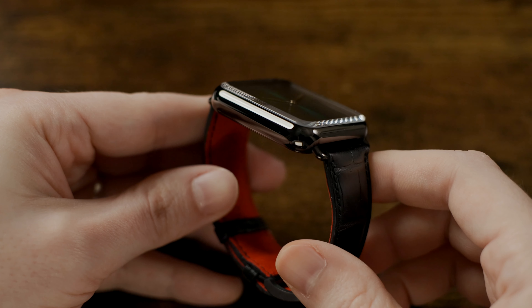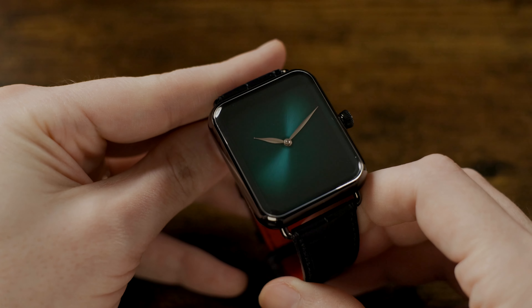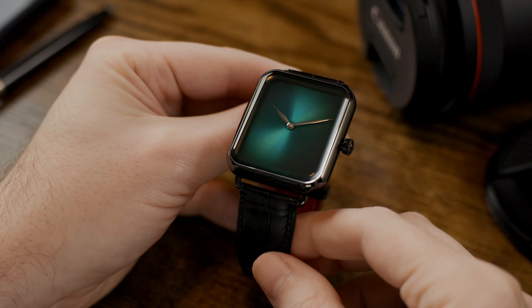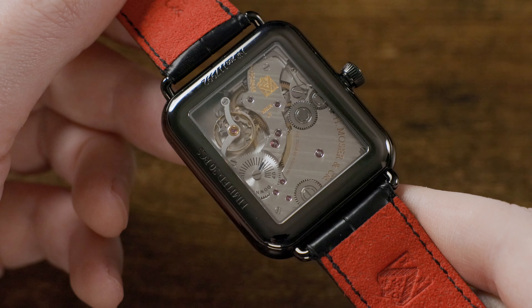This version of the Swiss Alp Watch features a black DLC stainless steel case that comes in at 38 millimeters in width. It offers specs including a sapphire crystal, cosmic green fumé dial with silver hands, and a magnificently decorated in-house caliber HMC 324 movement.